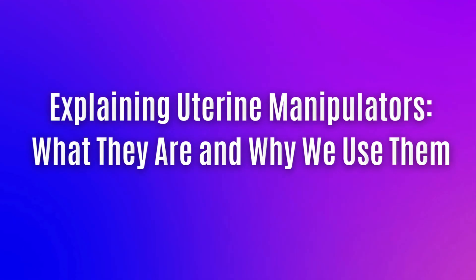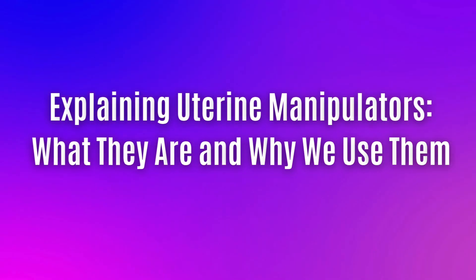But if we're doing a laparoscopic or robotic hysterectomy, then we do. So I'm going to go into detail about what it is and why we use uterine manipulators.